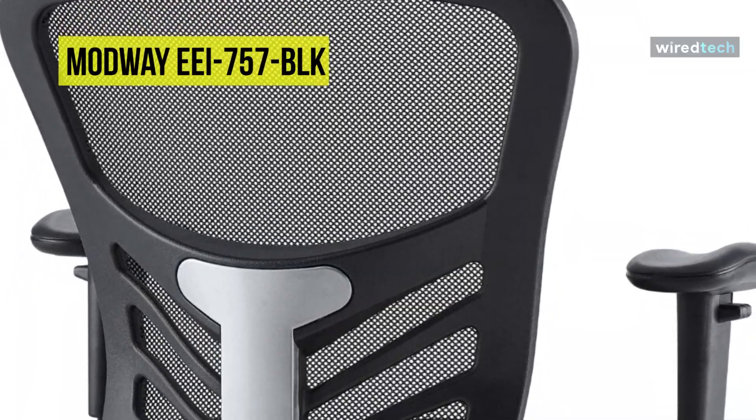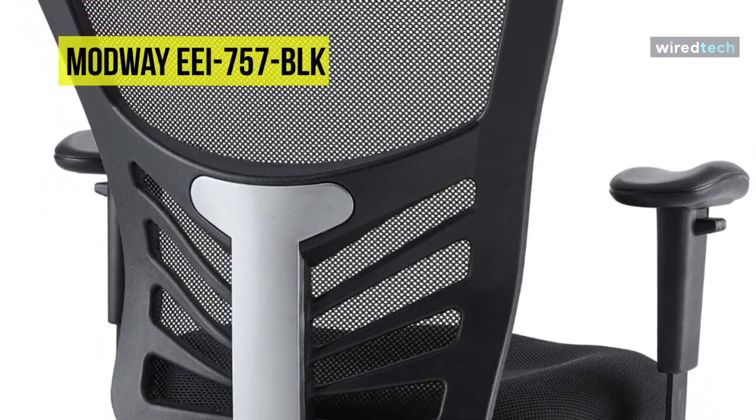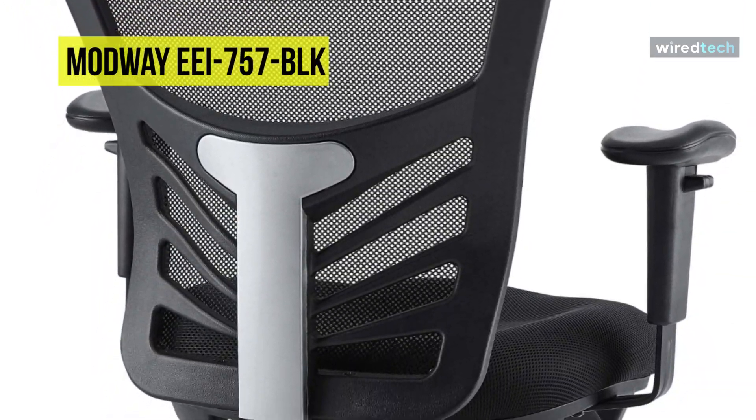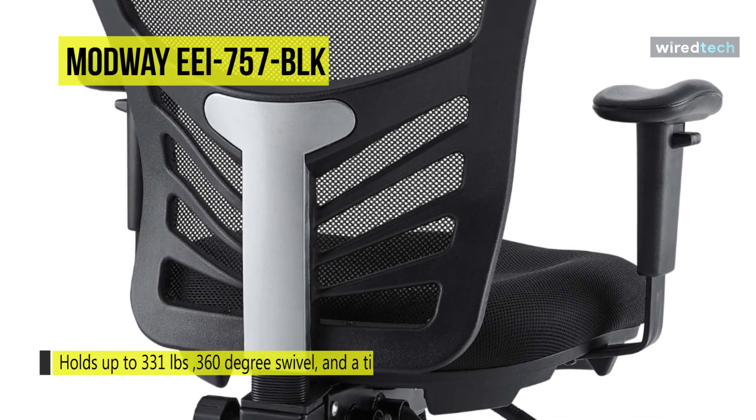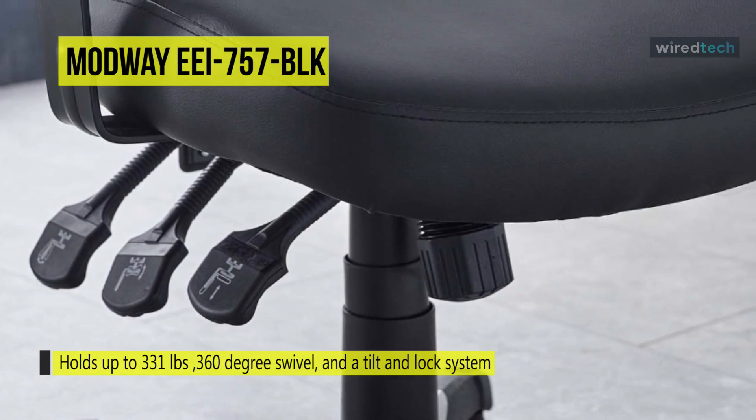It is a computer chair that easily adjusts to your needs with height-adjustable armrests, one-touch chair height adjustment, 360-degree swivel, and a tilt and lock system. You can enjoy mobility over carpeted or hardwood floors with five dual wheel casters.